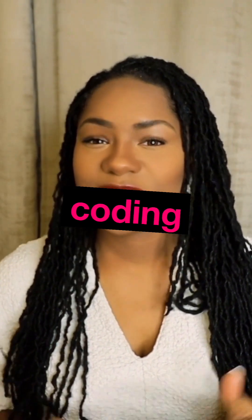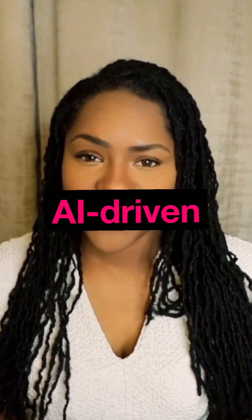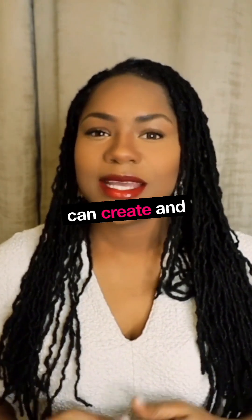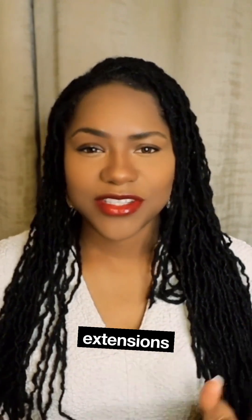Cursor and Windsurf are AI-powered coding assistants designed with developers in mind. They enhance coding with AI-driven suggestions and debugging, can create and execute Python scripts locally, and support a number of other applications, plugins, extensions, and mobile apps.